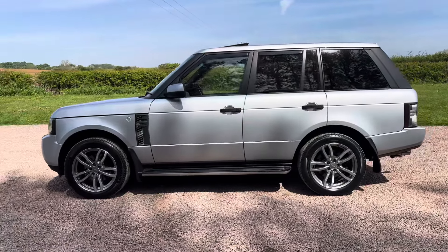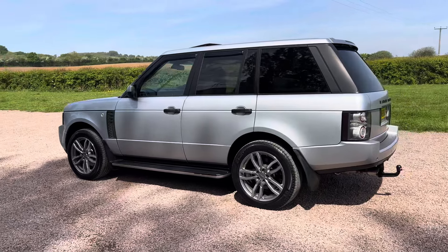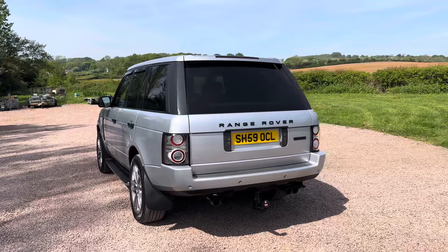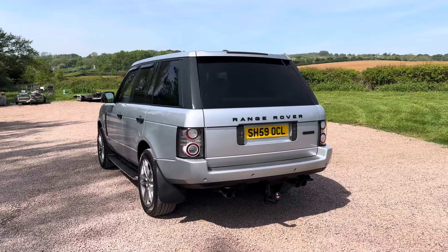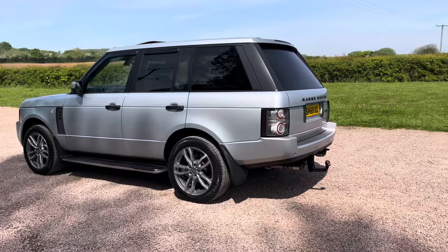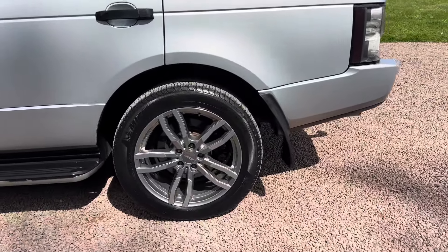It had 12 services when I bought it and was the best one I could find. I've had it serviced four times, now it's about 16 oil changes. I've also done everything else to it: front wishbones, discs and pads, four new Michelin tyres, new wheels, automatic gearbox fluid and filter changed. Really looked after this car.